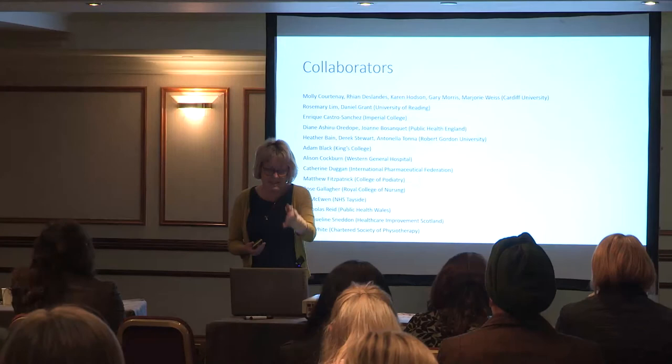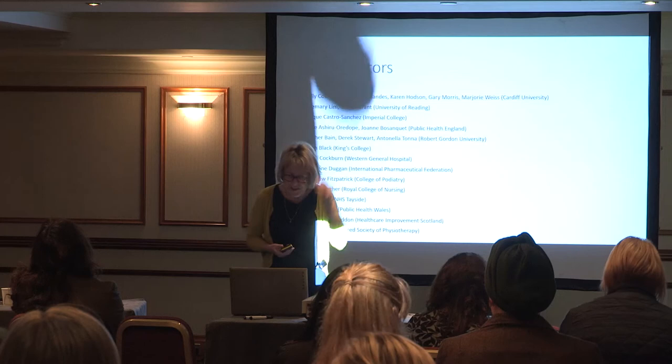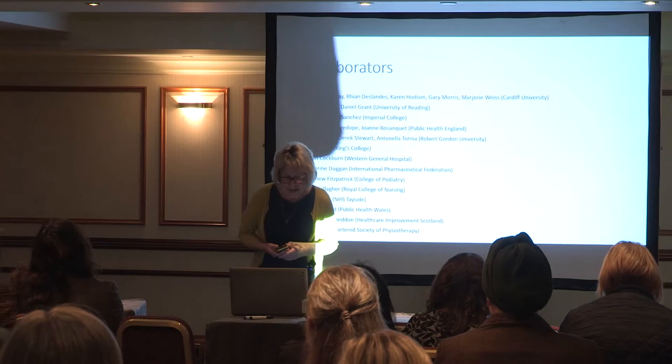You can see we've got people from Reading University, Imperial College, Public Health England, the Royal College of Nursing, College of Podiatry, and the Chartered Society of Physiotherapists, to name but a few.